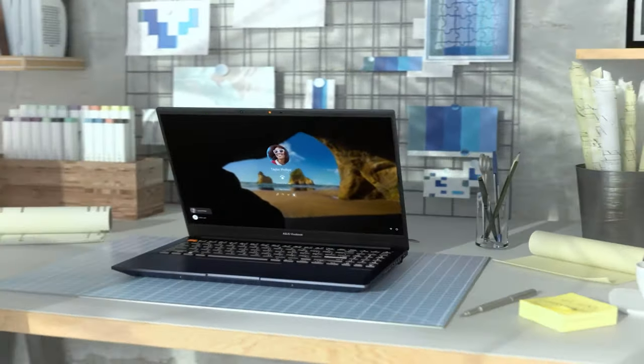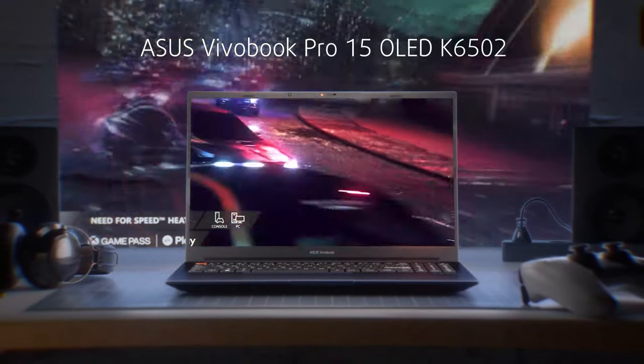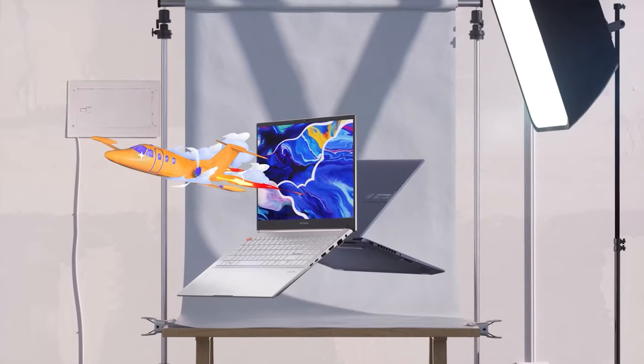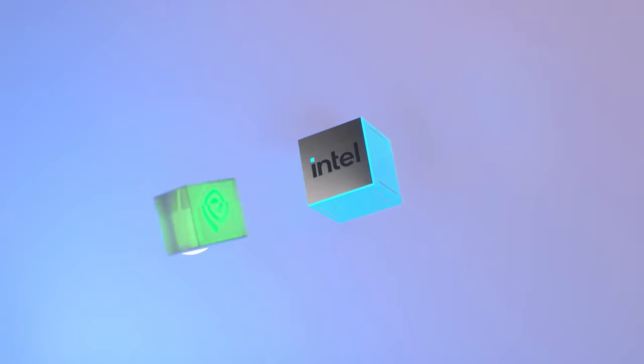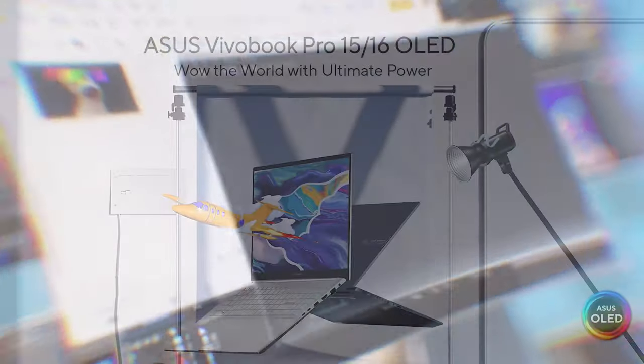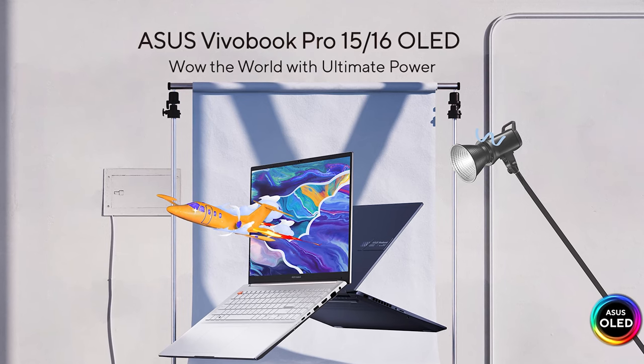With its OLED display and portable form factor, the new Vivobook Pro 15 OLED K6502 is designed to meet the demands of creative professionals who are often on the go. ASUS has put a lot of thought into finding a balance between performance and versatility, but there's also one hidden feature you won't find in the spec sheet.